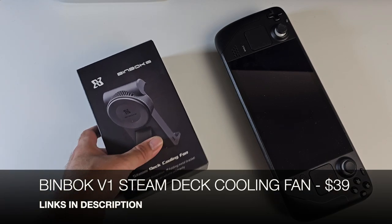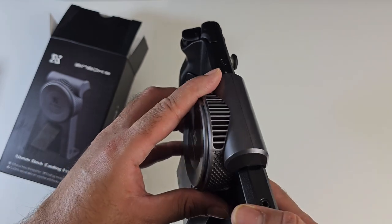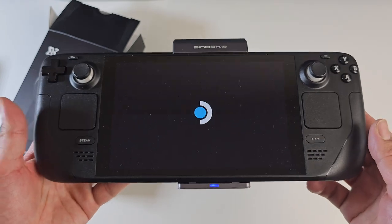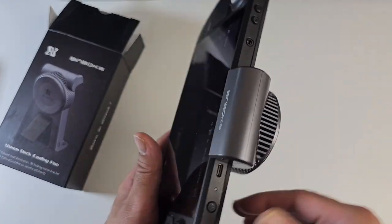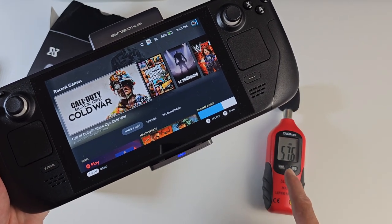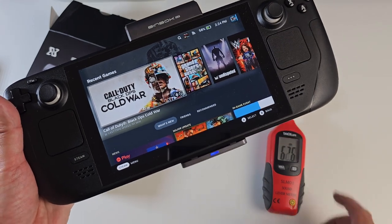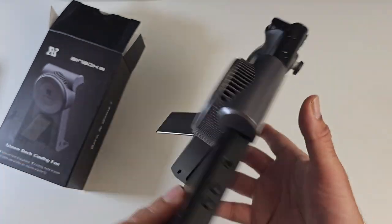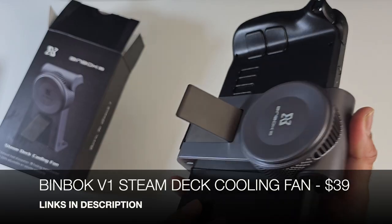Next up is the Binbok V1 Steam Deck cooling fan, which clips onto the back of your Steam Deck, covering the vents. It blows air in with an exhaust on top for heat dissipation — especially useful for extended gaming sessions without worrying about damaging your Steam Deck. An adjustment dial lets you control fan speed — fan noise is around 57 decibels on max and drops to 39 decibels on the lowest setting. It also includes a metal kickstand, which is a really nice bonus.